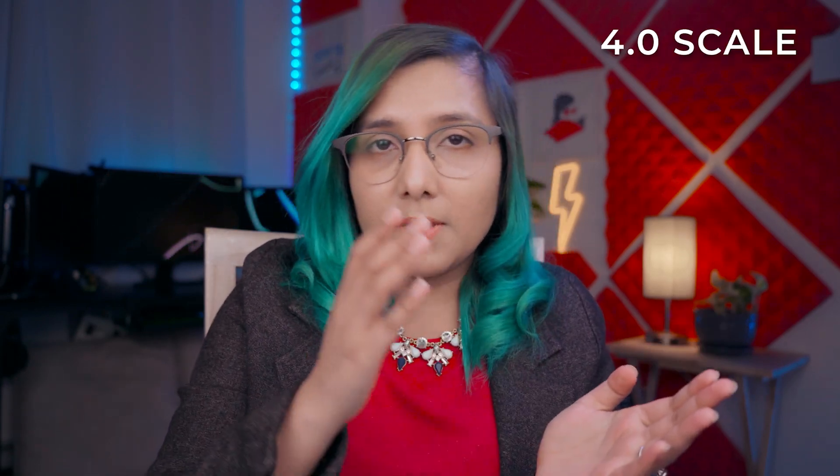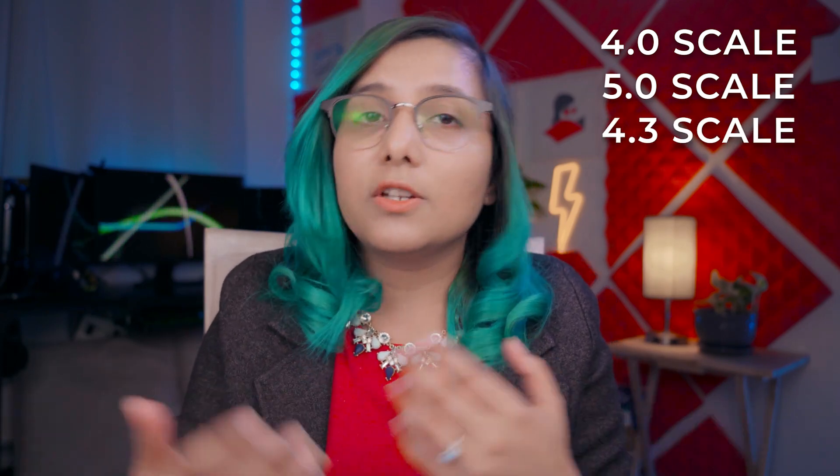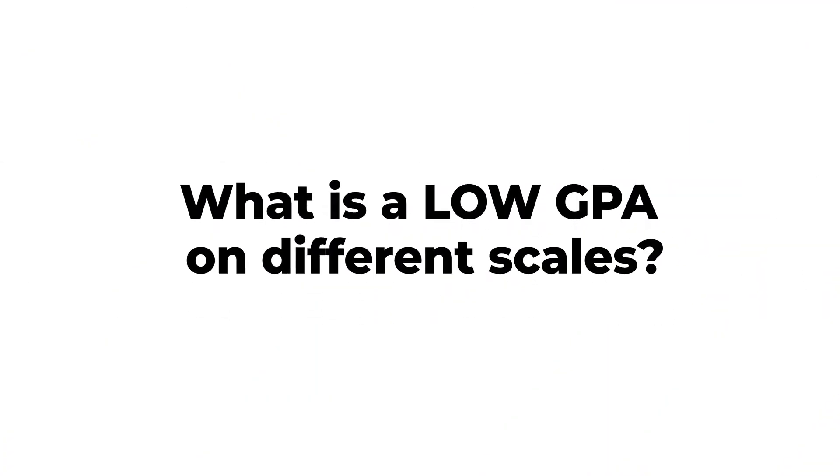What's a low GPA? Because GPA is not a standardized measure of scaling or performance or grades. There are so many GPA scales: the 4.0 GPA scale, 5.0 GPA scale, 4.3 GPA scale. Some universities don't even have GPA — they have a percentage system. So what is a low GPA or a percentage on all these scales?